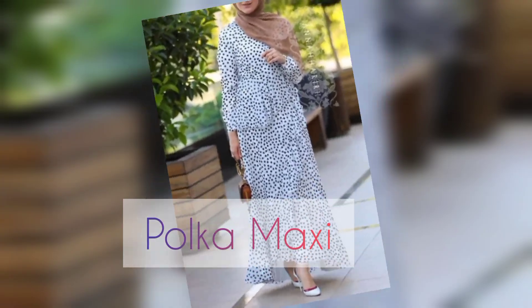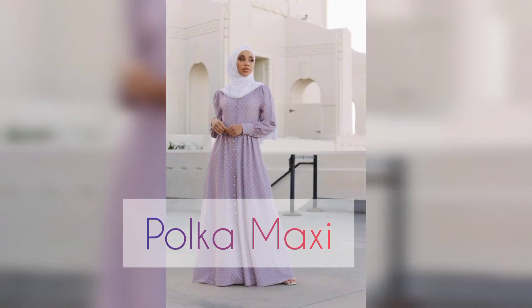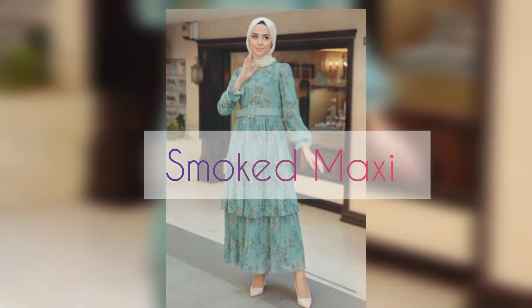Number eight is polka dot maxi. Polka dot maxi collection is mostly trending, but it's lowest in the trend now. Light color and dark color, with hijab wrap — polka dot maxi style.